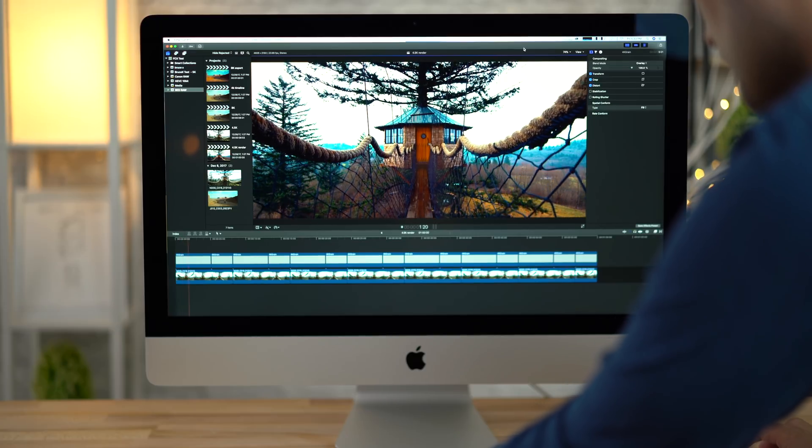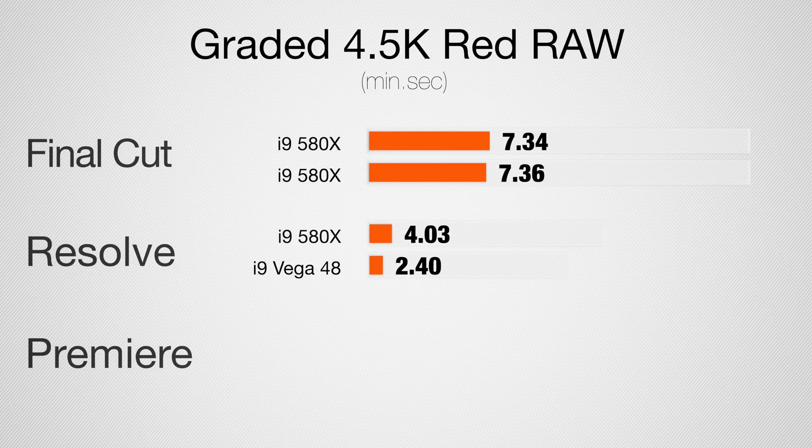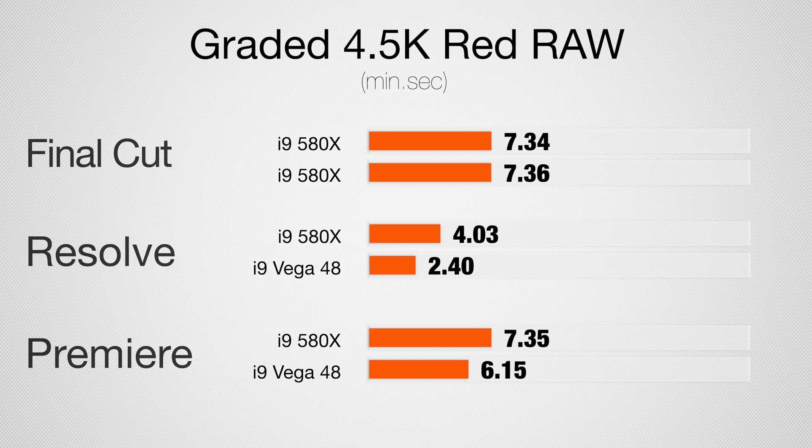Finishing off with 4.5K Red Raw footage from the Raven: in Final Cut I did not see much difference at all — the limitation is the CPU, not the graphics, so neither card is maxed out during export. In DaVinci Resolve, about 55% faster with Vega 48 — the CPU is also pinned, but it makes better use of the graphics card. In Premiere Pro, the Vega 48 is about 20% faster, with both CPU and graphics maxed out on both systems. Interestingly, Premiere Pro was actually faster than Final Cut here — which is very interesting. Come on Final Cut, use all the available graphics!